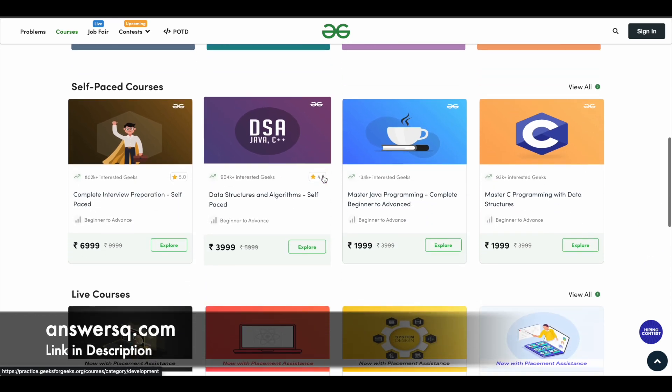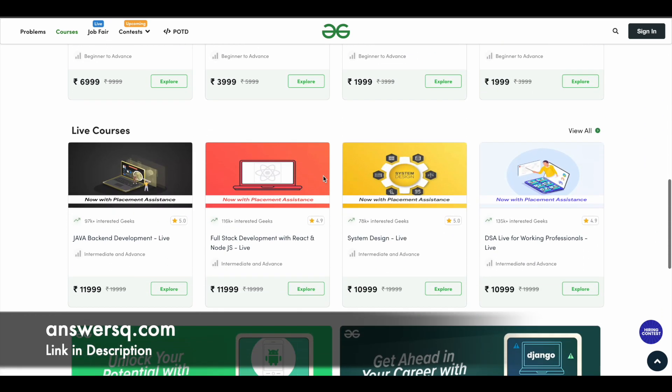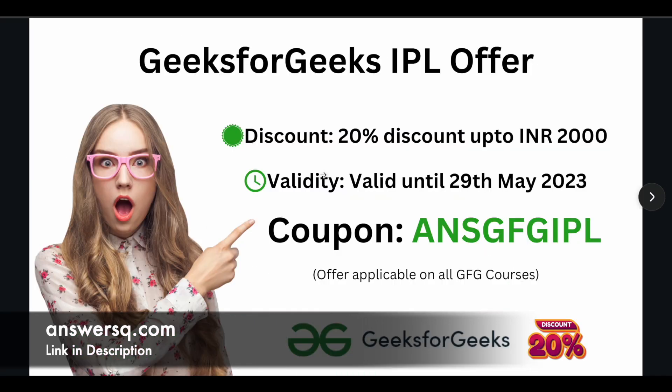If you want to purchase any course on Geeks for Geeks, this is the right time because currently they are running a special offer for the IPL season. If you use the coupon code ANS GFG IPL, you will get 20% discount up to 2000 rupees on all their courses. This offer is applicable on all GFG courses and is valid only until 29th May 2023, so make use of it before that.